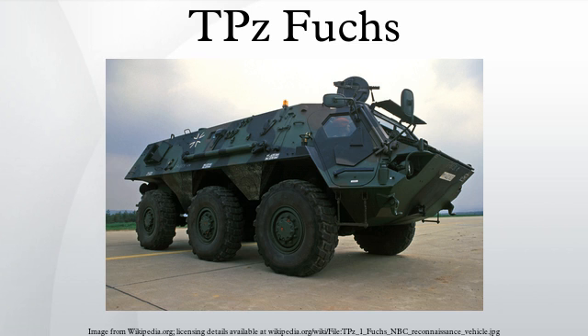Current operators include: Algeria — People's National Army, 1,200 planned. Germany — German Army, 1,003, of which 144 are upgraded. Netherlands — Royal Netherlands Army, 23. Saudi Arabia — Royal Saudi Land Forces, 36. United States — United States Army, 123, locally known as the M93 Fox. United Kingdom — British Army, 11, upgraded to UK MLI standard. Venezuela — National Army of Venezuela, 10.